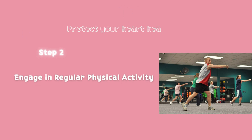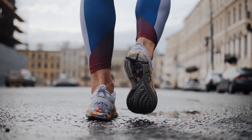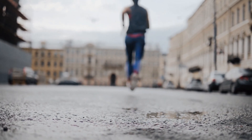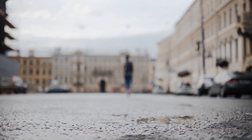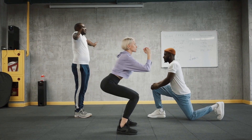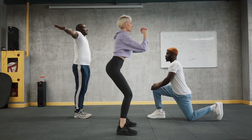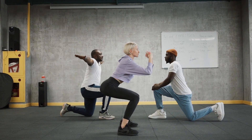Step 2: Engage in Regular Physical Activity. Regular exercise is crucial for heart health. Aim for at least 150 minutes of moderate-intensity aerobic exercise or 75 minutes of vigorous-intensity exercise each week. Find activities you enjoy, such as brisk walking, jogging, cycling, or swimming, and make them a part of your routine.